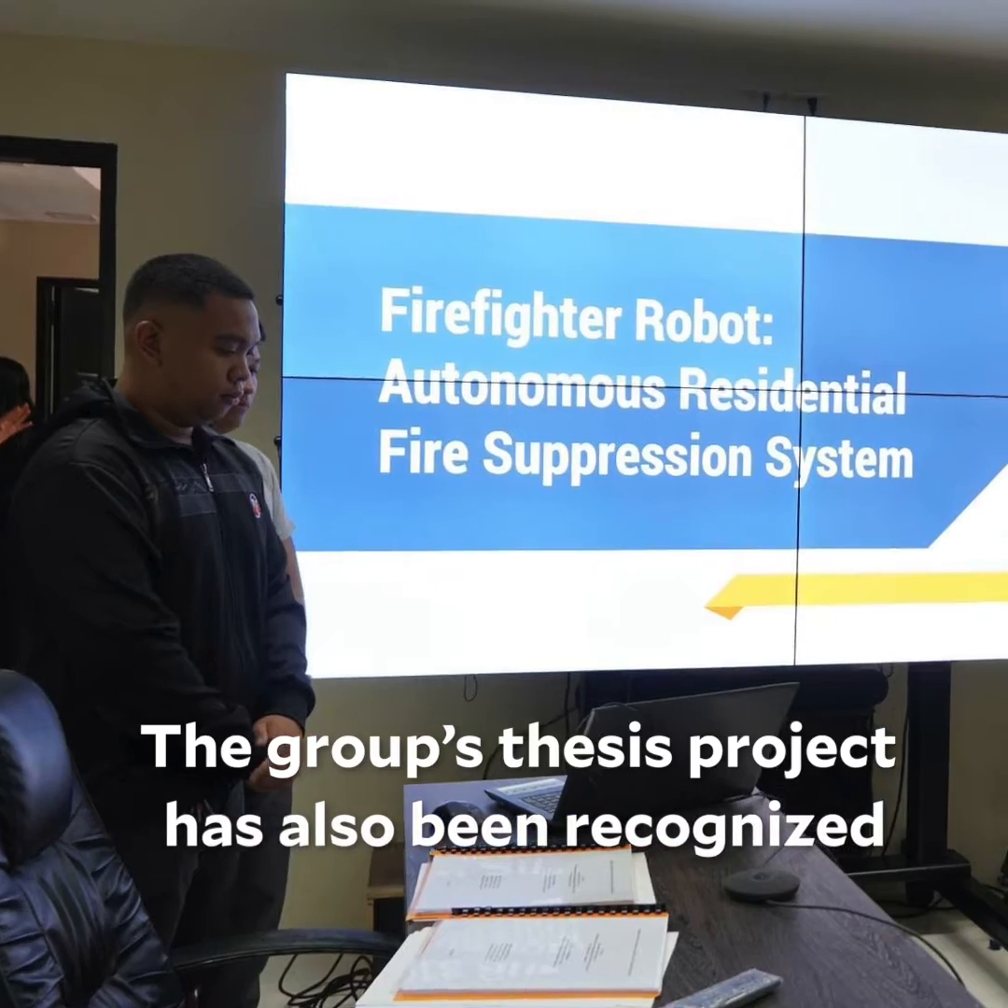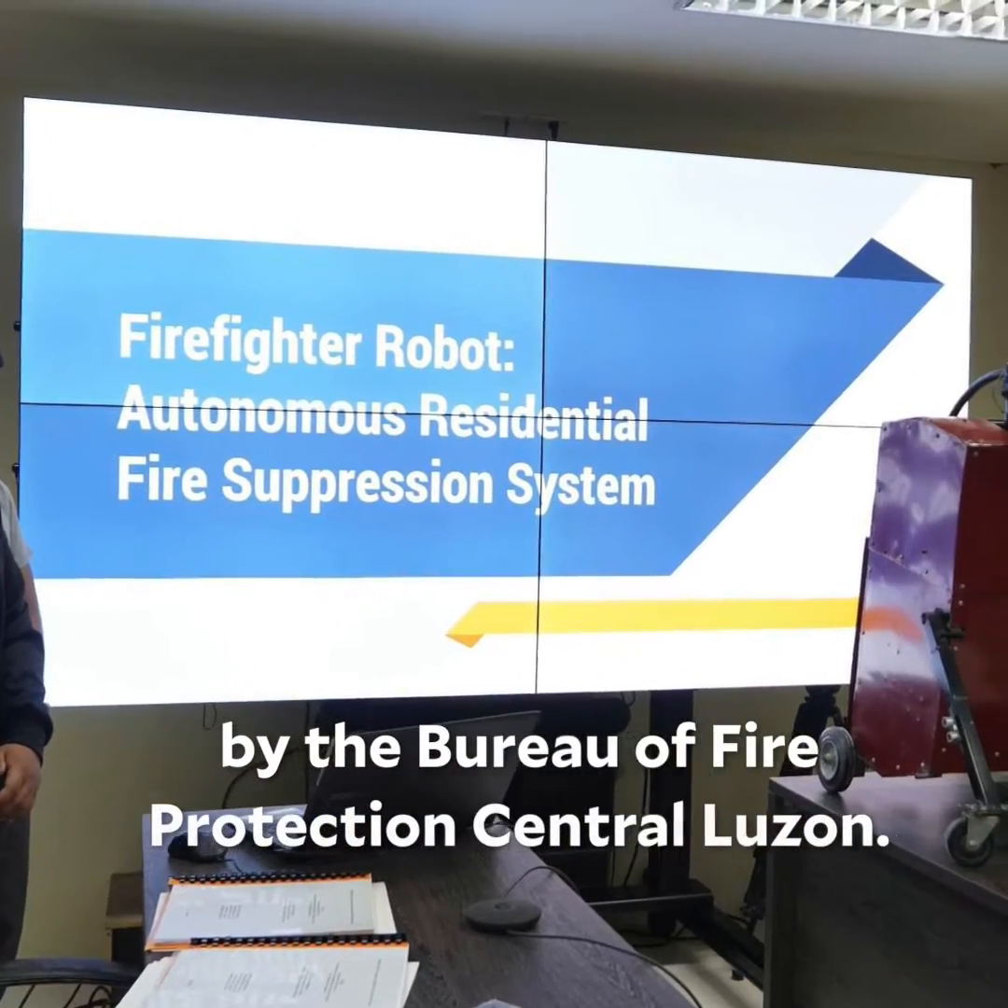The group's thesis project has also been recognized by the Bureau of Fire Protection, Central Luzon.